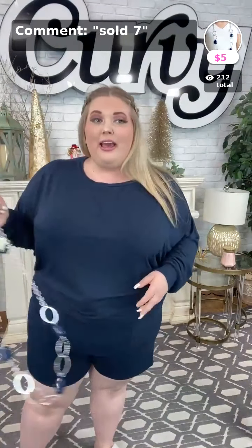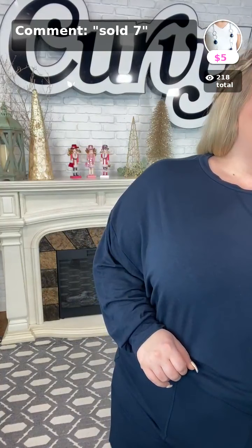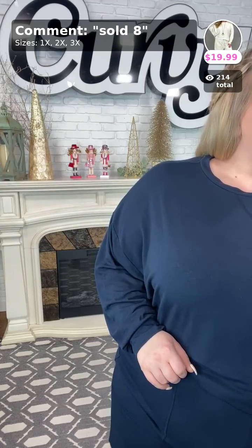Denise, be sure to comment down below sold six for the navy. If anybody wants the navy set right now — it was my favorite, that's why I put it on first. I didn't want to try a white set; I wanted the darker colors since I have two darker colors in my closet. Yes, this one is sold number six in the navy.